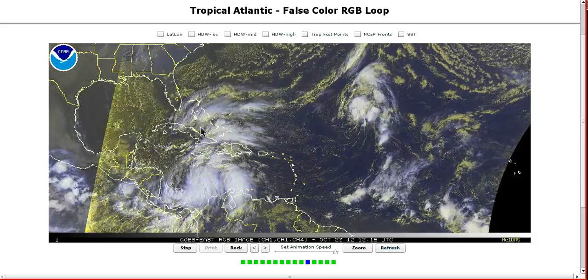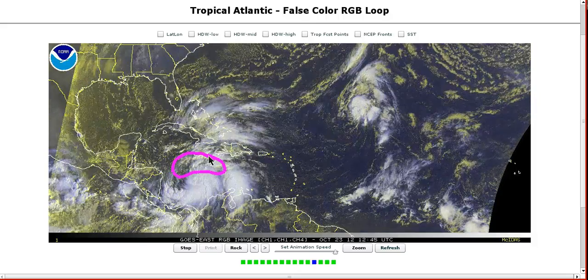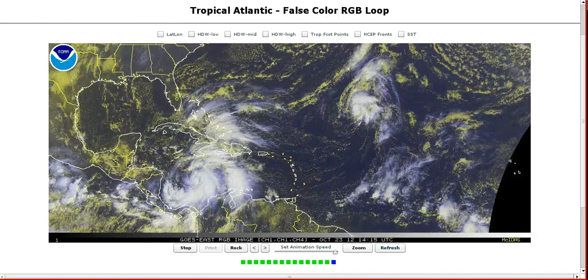As it does so, that's going to tighten the pressure gradient on the northern side of the storm and allow convection to really get going in the northern semicircle — and particularly probably the northwestern quadrant, as the models have been indicating and as the pattern favors.